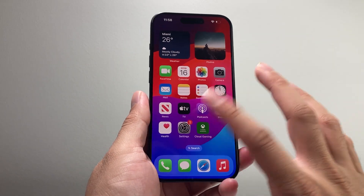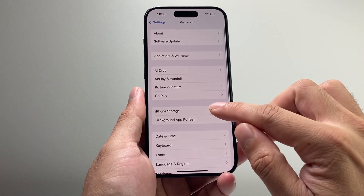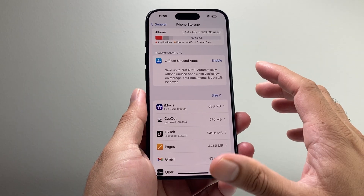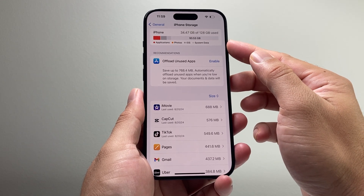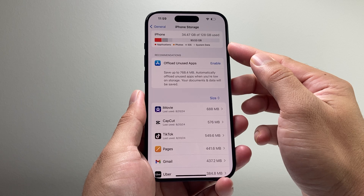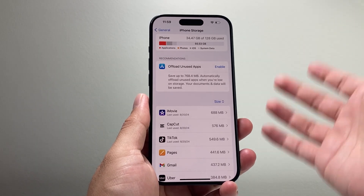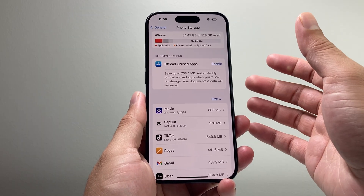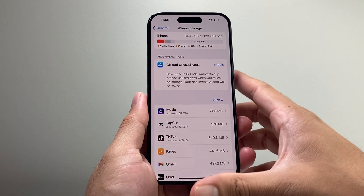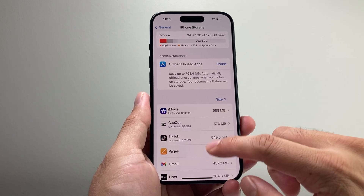After that, the next thing you want to do is go into Settings, go to General, then iPhone Storage. Here you want to check that you have enough storage available. Generally you need 10 GB or more available to successfully install the update. If you don't, you want to clear up some space — delete some apps or if you have long-format videos you can delete those as well.